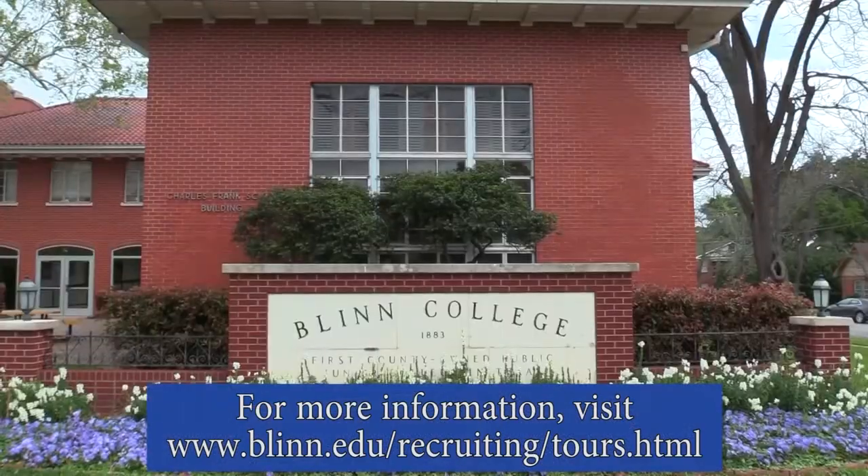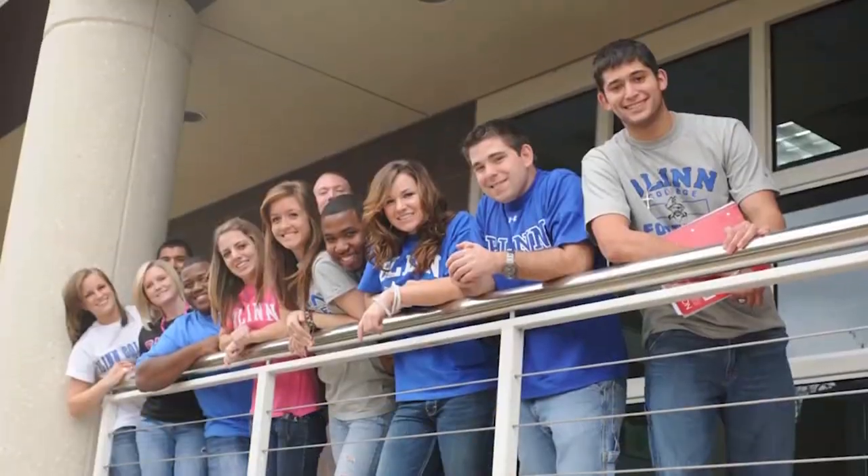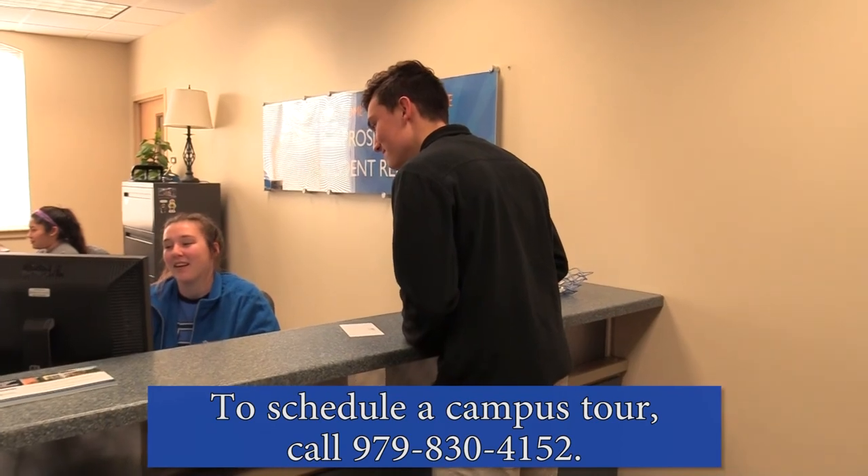Thank you for joining me today. For more information, visit our website at www.blinn.edu. To schedule a campus tour, call 979-830-4152. Hope to see you soon.